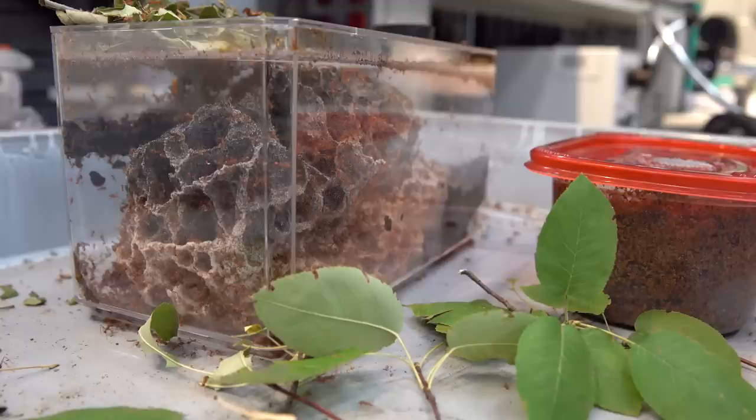So cutting leaves off trees is a tiny little fraction of what these ants do — there's so many more details. Even before that leaf fragment is fed to the fungus, there's a whole other round of cutting and cleaning that happens inside the nest.